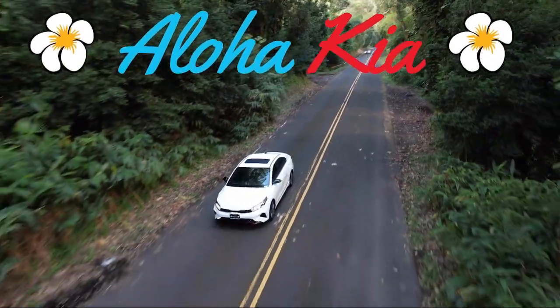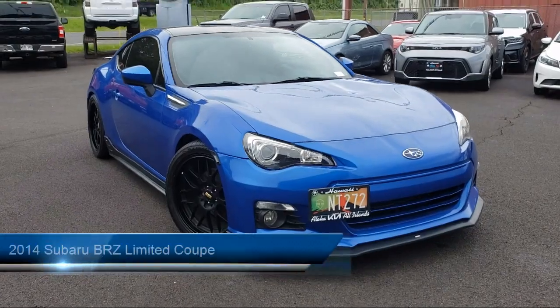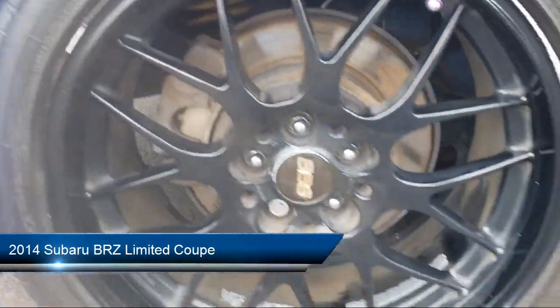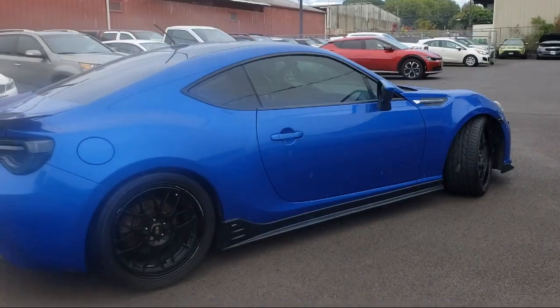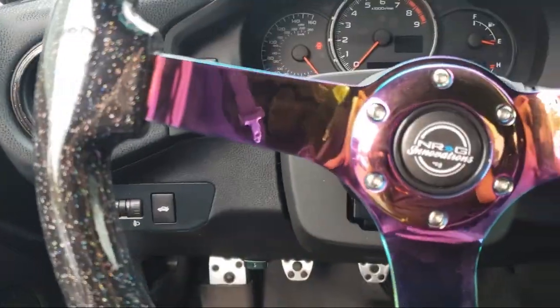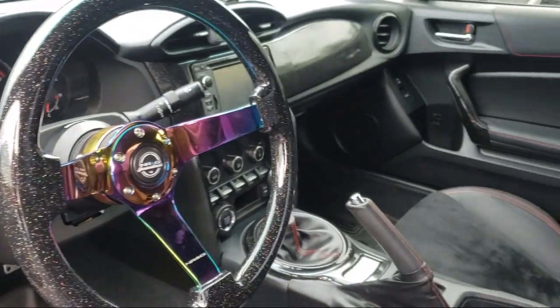Welcome to Aloha Kia. Here's a look at one of our great vehicles from our inventory. It comes equipped with navigation, heated door mirrors, keyless entry, performance-designed front heated bucket seats, heated front seats, electronic stability control, alloy wheels, air conditioning, rear spoiler, and a tire pressure monitoring system — and has less than 80,000 miles on the odometer.